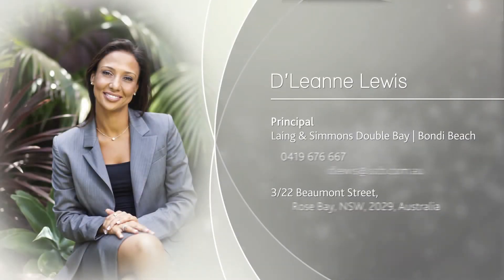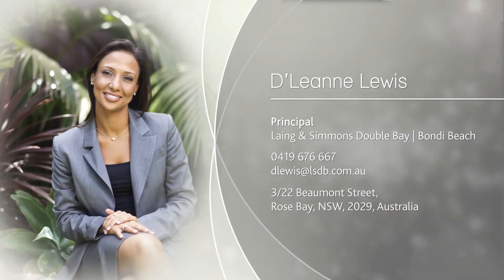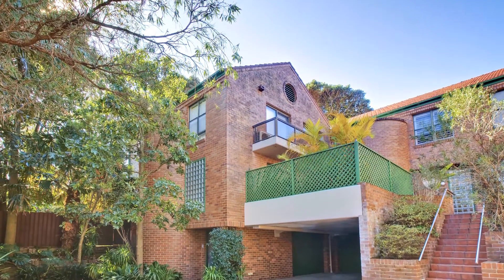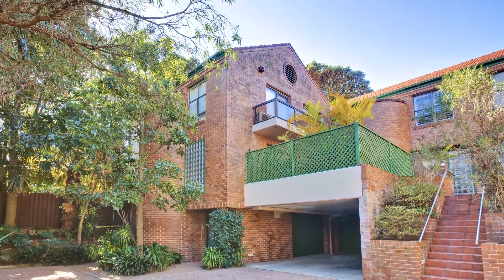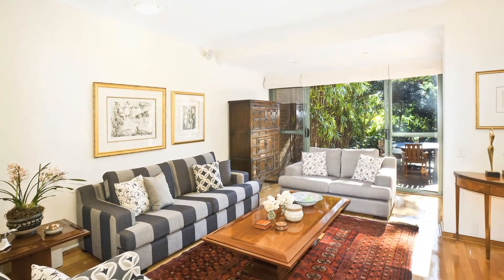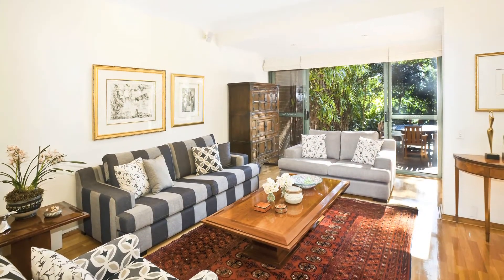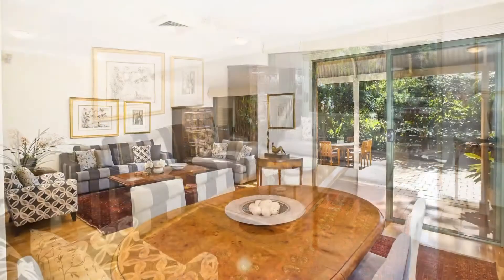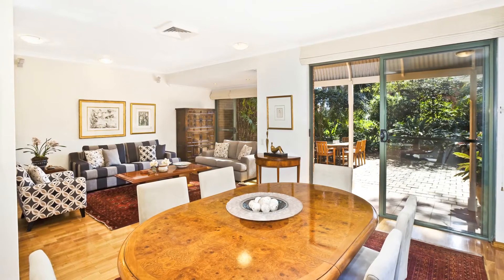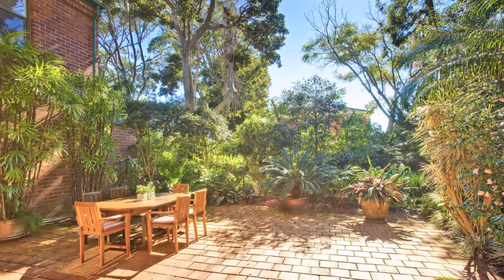Hi there, my name is Delene Lewis and together with Dion Markovic, we are pleased to offer the sun-drenched, low-maintenance, contemporary villa in the heart of Rose Bay. First time offered in over 17 years and basking in sunshine, this lovingly maintained and immaculately presented villa offers true house-sized proportions with approximately 360 square metres of living, all at an affordable price.